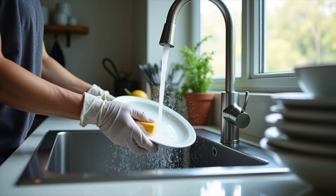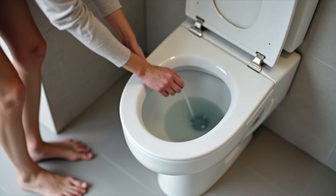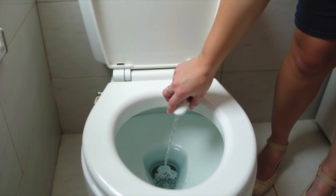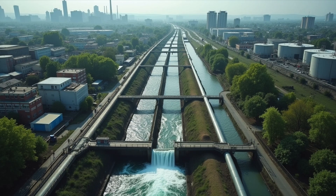Imagine this. Every time you take a shower, wash your dishes, or flush the toilet, water flows down the drain, carrying dirt, soap, and everything else we've used. But have you ever wondered where all that dirty water goes?